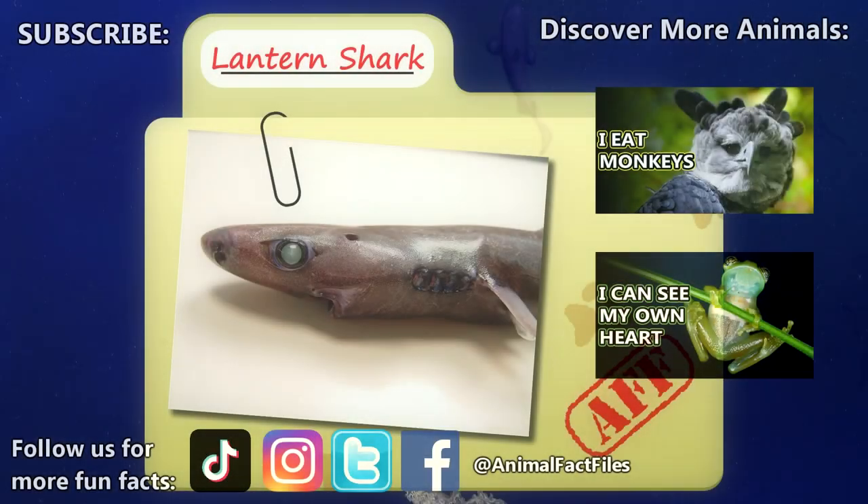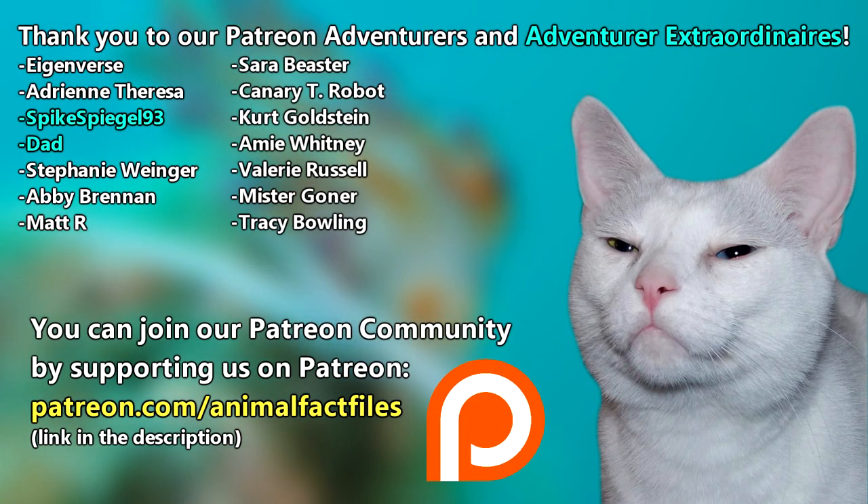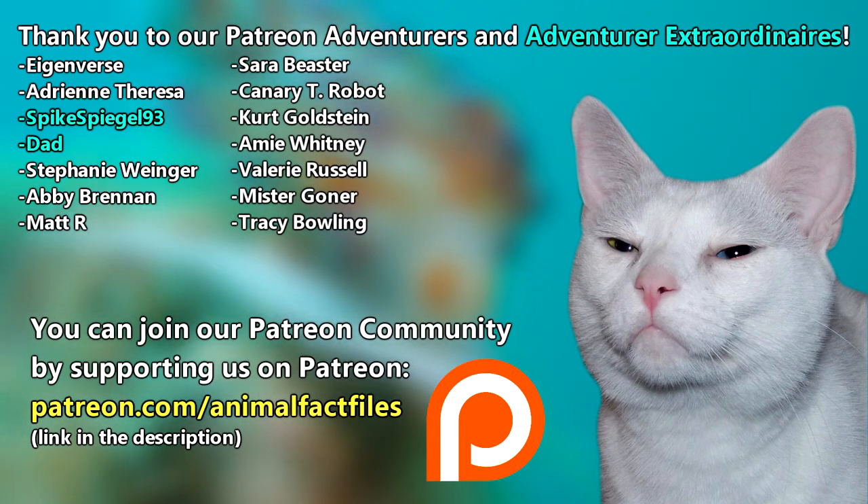For more facts on lantern sharks, check out the links below. Give a thumbs up if you learned something new today. Thank you to our patrons SpikeSpiegel93, Dad, and everyone else for their support of this channel.